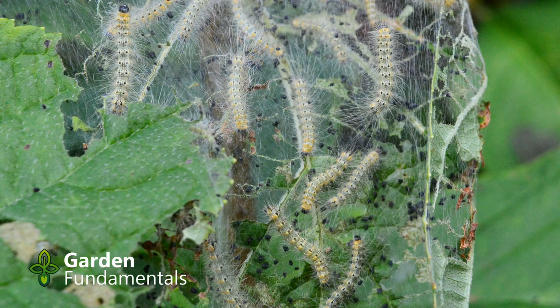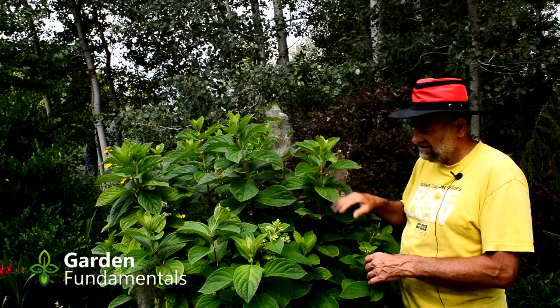Now if I left them, it wouldn't hurt the plant. They're going to eat a few leaves, but the plant is good and healthy, it's growing well, it's flowering. You can just leave this and they'll be fine. The plants will be back next year.